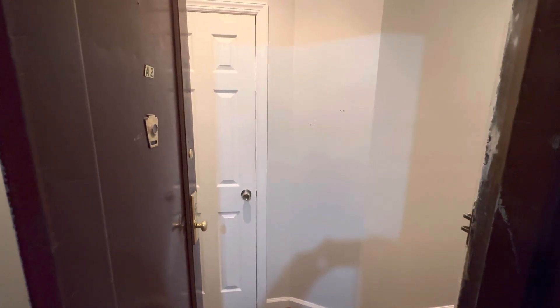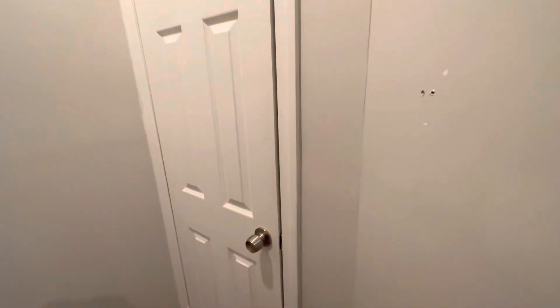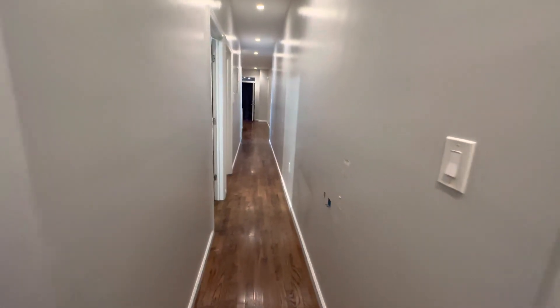This is 617 Flatbush Avenue, apartment A2. As we walk into the apartment, directly in front is the coat closet. Then we have this long hallway over here.